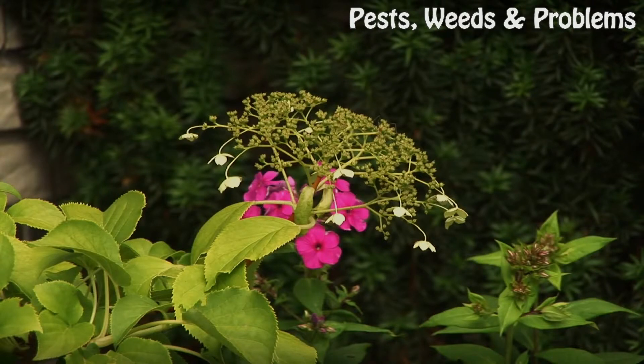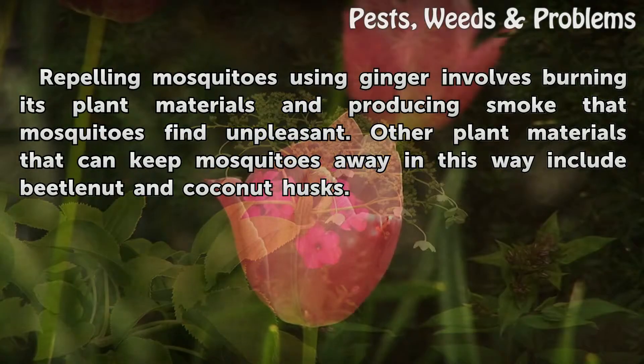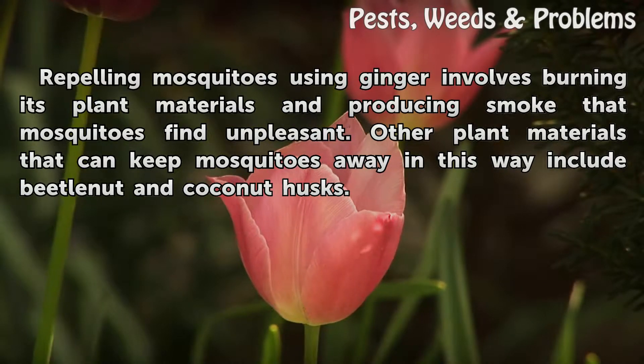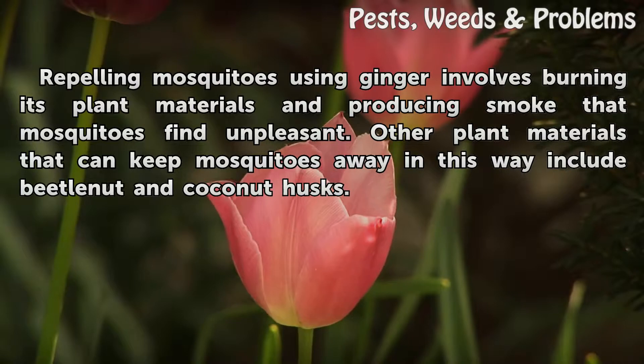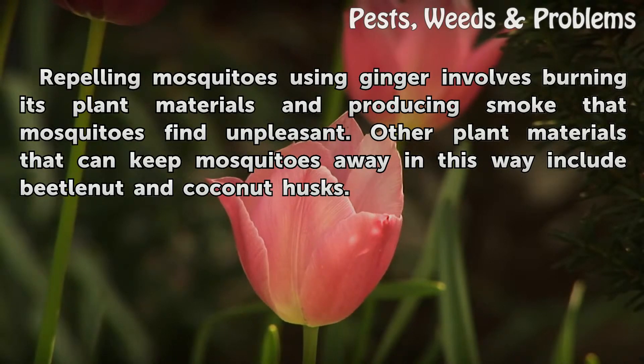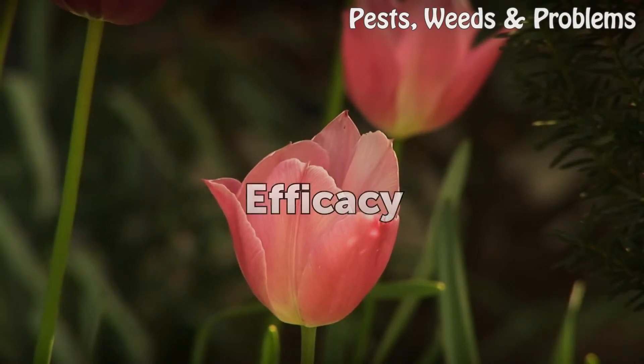Method: Repelling mosquitoes using ginger involves burning its plant materials and producing smoke that mosquitoes find unpleasant. Other plant materials that can keep mosquitoes away in this way include betel nuts and coconut husks.